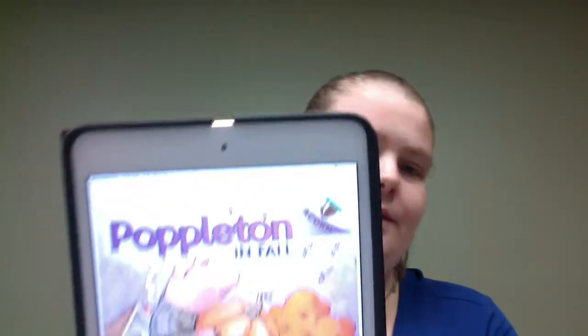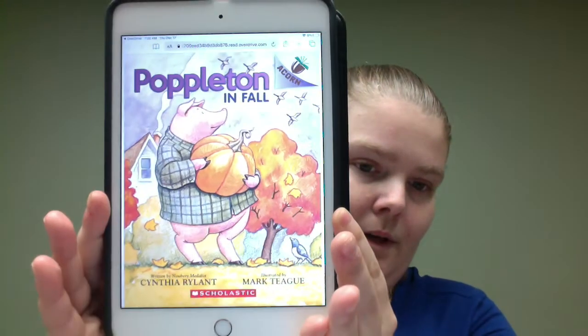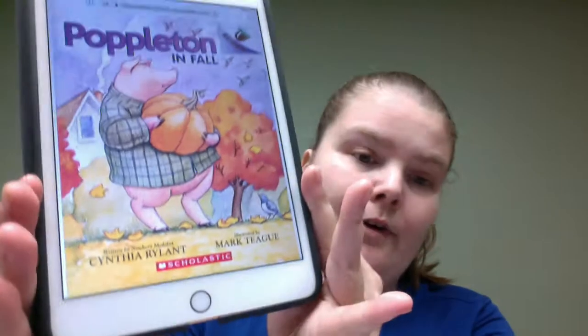This is another book off of Overdrive, and this one, instead of being within the app, it leads you to an internet link version. But this one is for kids — Poppleton in Fall by Cynthia Reynald.